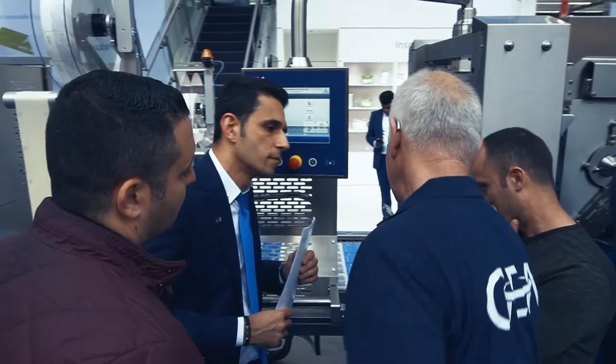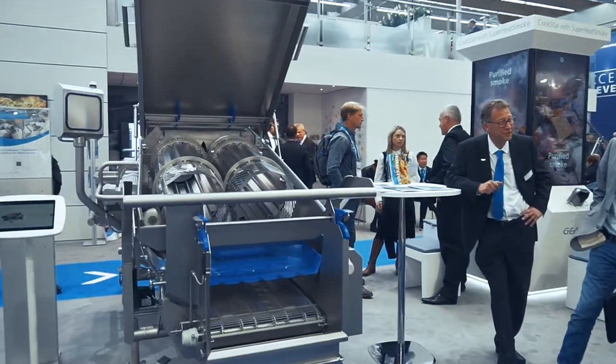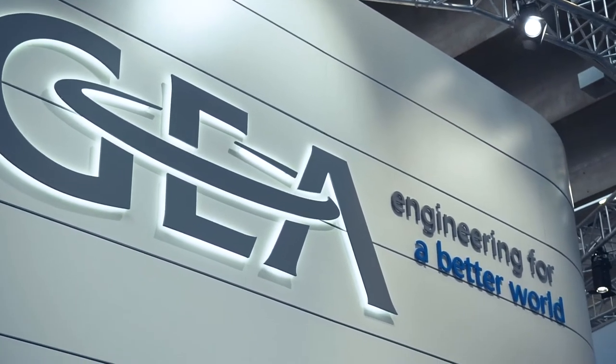We expect international customers from all countries. Our customers expect us to provide the newest products in the field, and we know what we owe our customers.